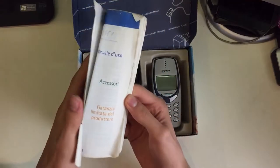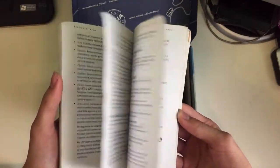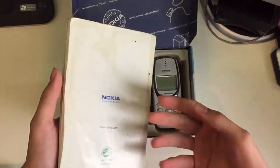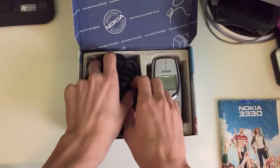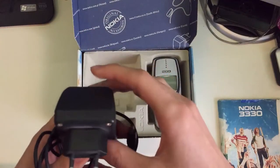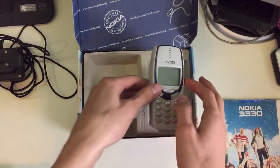Here's the manual. There's even the receipt of the original owner of the phone. Then we have this pretty standard looking charger, and then we have the phone itself.